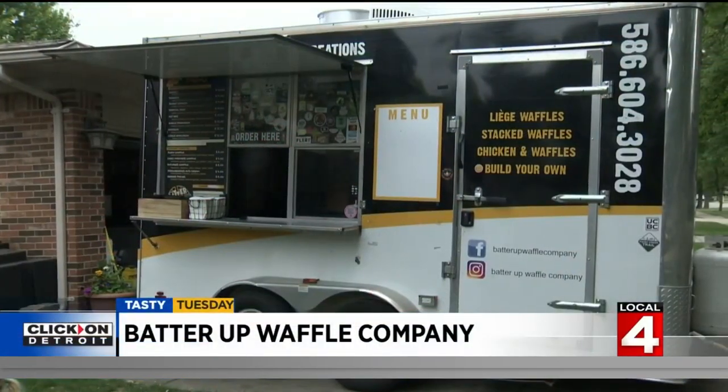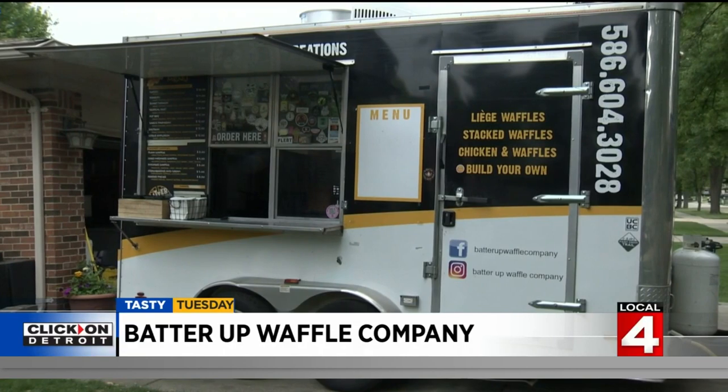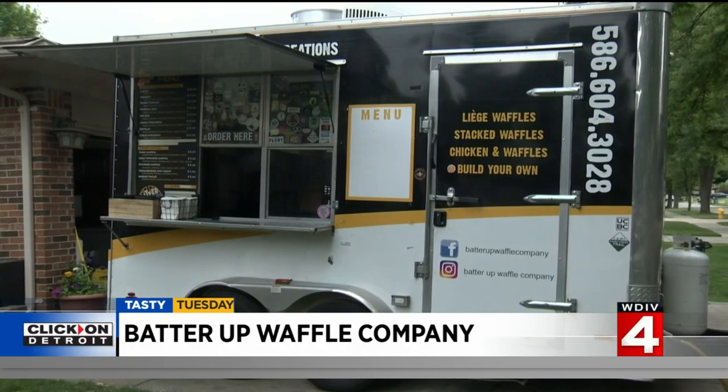If you've never seen the Batter Up food truck before, there's a good chance it's coming to a neighborhood near you through their partnership with foodtruck.tours — approximately 150 subdivisions throughout the course of the summer.